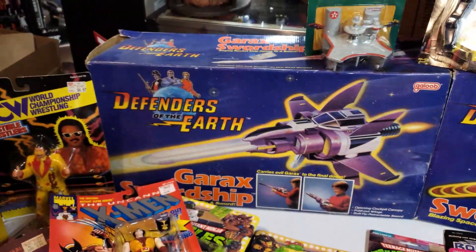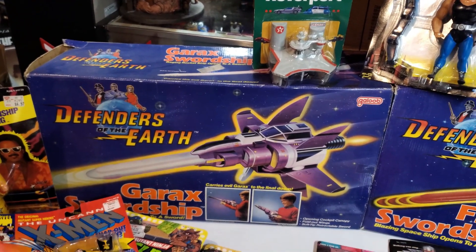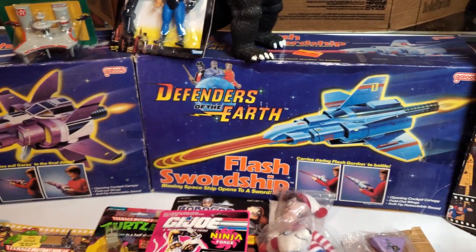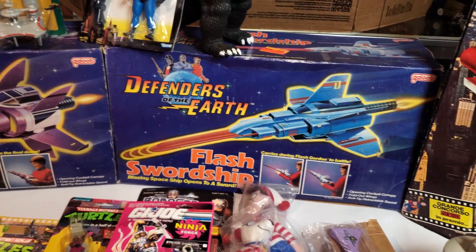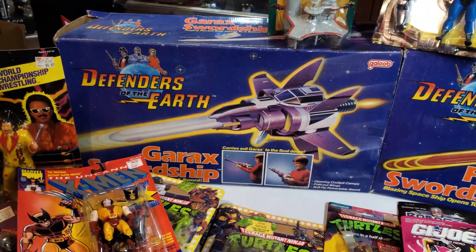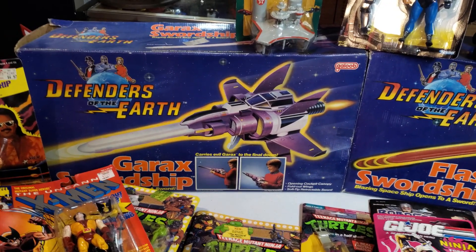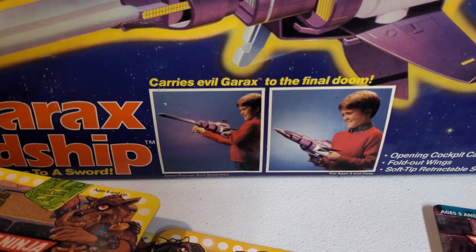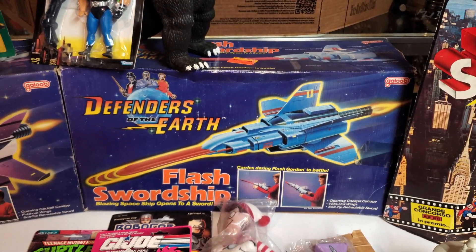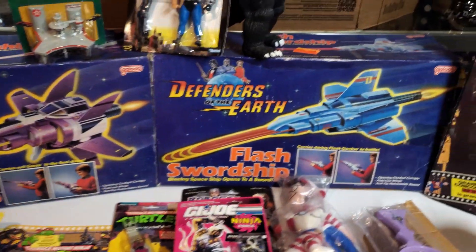And then these last two pieces — Defenders of the Earth. They're both complete in the box. The boxes are in okay condition — that one's worse than the other one — but everything's still in the box, they were never played with, never taken out, all the inside stuff is sealed. My assumption is he doesn't remember, but they were never opened and the tape just came up over time or they got crushed. These boxes were in much better shape when he put them away. Super uncommon — when I was trying to do any research on these I didn't find any boxed online. It's basically a spaceship that's also like a sword for kids to play with. Really neat pieces, not super expensive but really uncommon rare pieces.